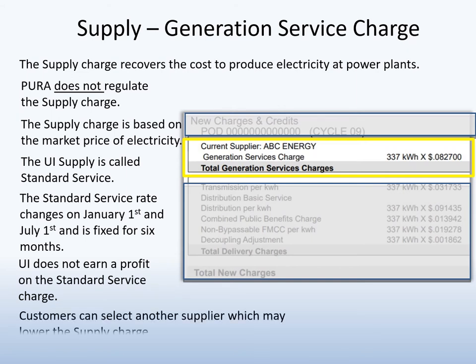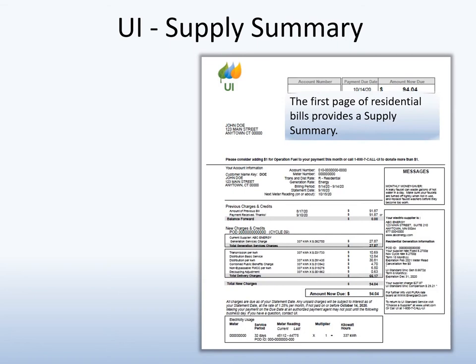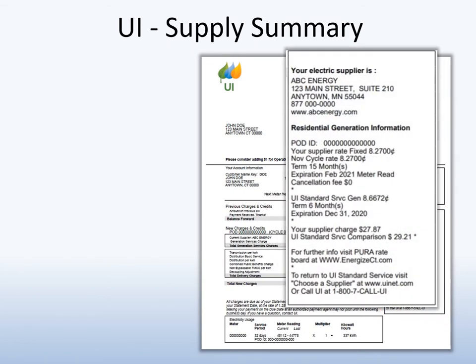Customers can choose a licensed supplier for their generation supply, which may lower the cost. The UI Residential Bill displays details about your generation supply, also called the Supply Summary.